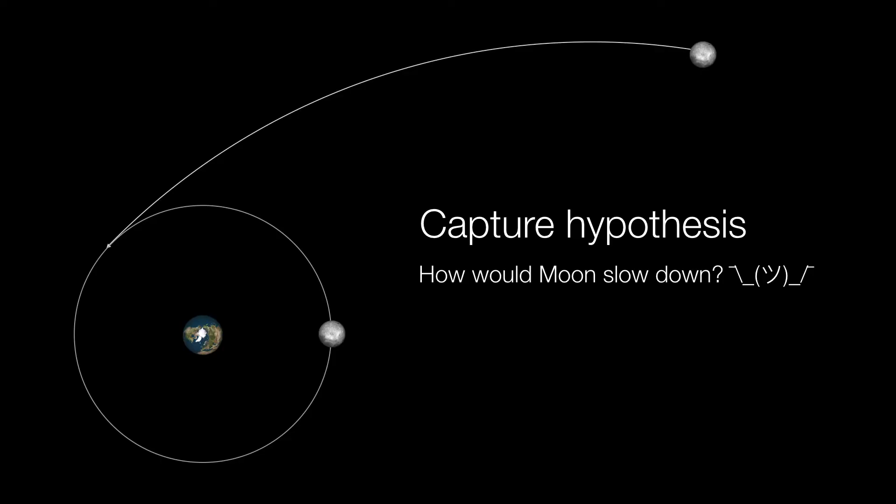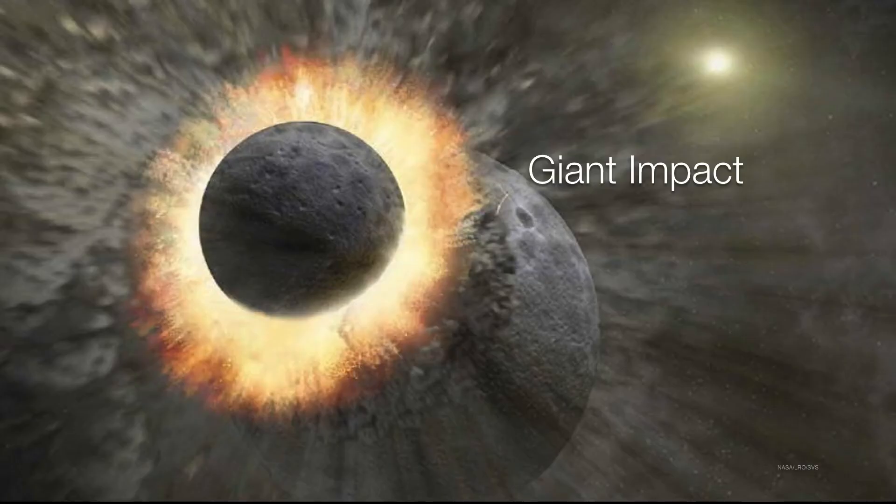The second idea was the capture hypothesis — perhaps the moon formed elsewhere in the solar system and was captured into orbit. But the main question is how do you get the moon to slow down and not just accelerate away on a parabolic or hyperbolic orbit? There's really no easy mechanism. It's not impossible, but it's very, very unlikely. So the best idea is the giant impact hypothesis.